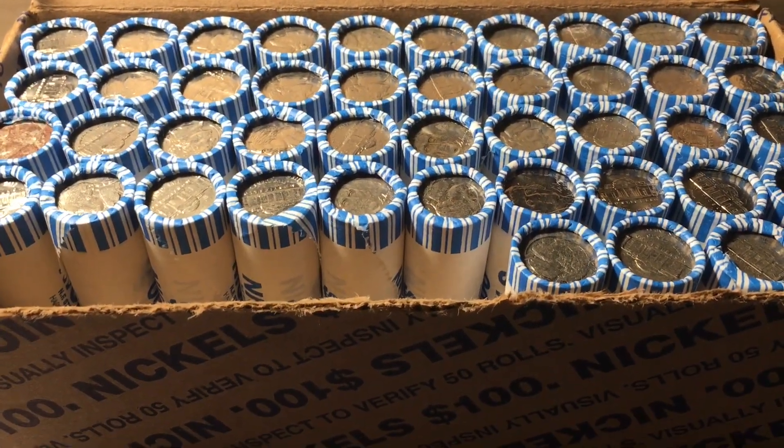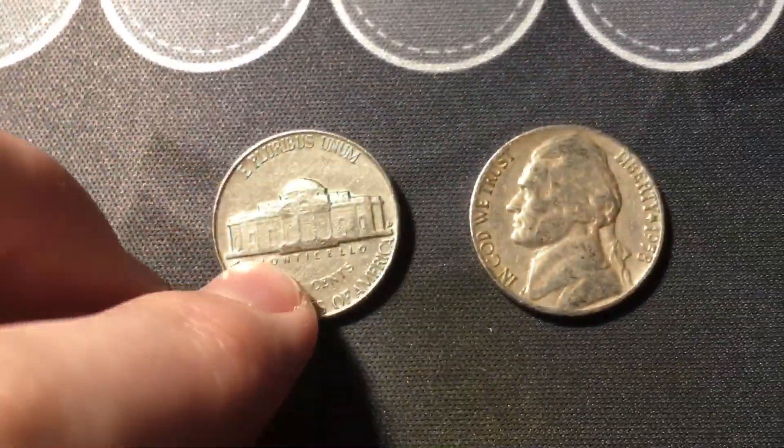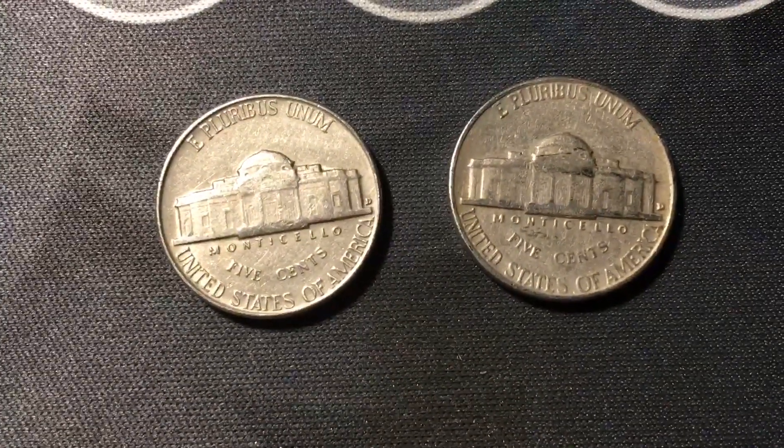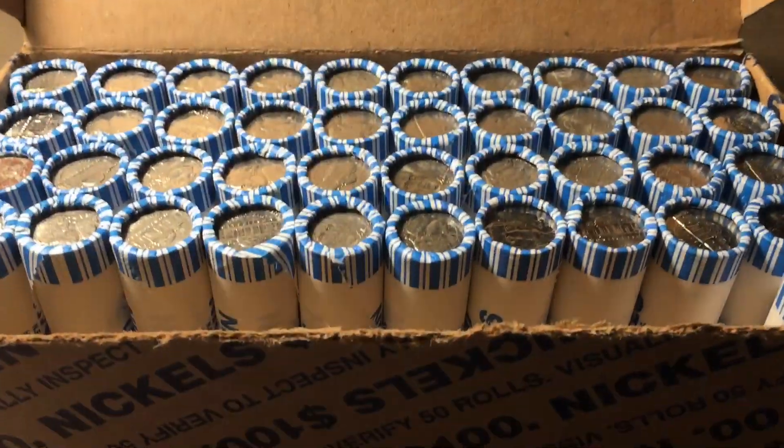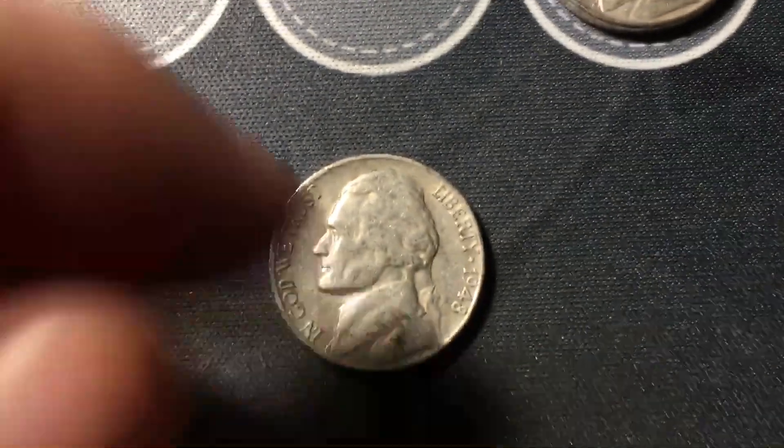Roll six and we have our first couple of finds from the 50s — a 1952 out of Denver and a 1958 also from Denver. Roll nine, we have our first find from the 40s and it is a 1948 San Francisco.